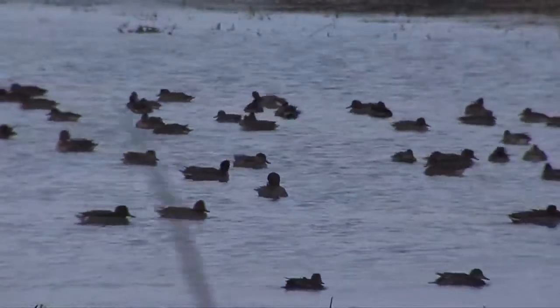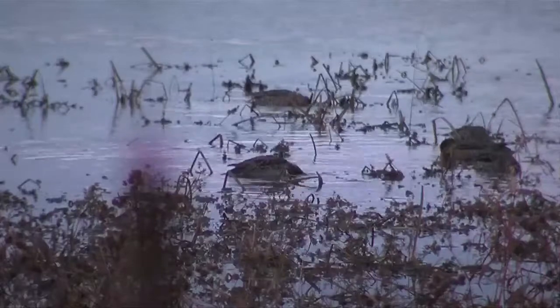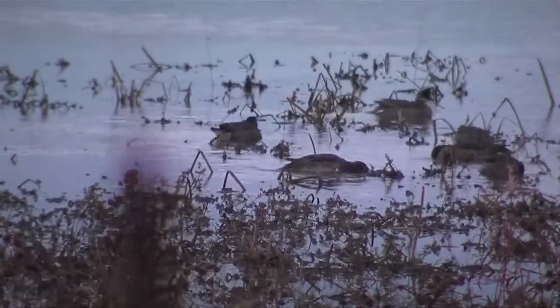In the fall, we'll get populations of 5,000 or more ducks on the area, comprised primarily of wood ducks, mallards, black ducks, ring-necked ducks, and green-winged teal, using the marshes and potholes and flooded timber on the area.